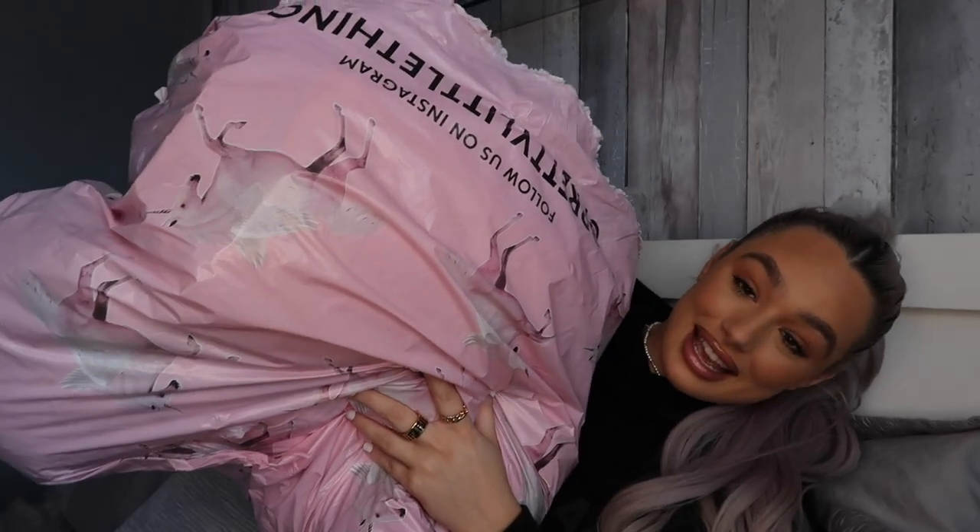When I said big bag, this is the bag we've got, so we've got a lot to get through. We've got a mixture of everything in this haul — we've got tracksuits, we've got leggings, we've got dresses. It's like a spring haul, so I'm gonna start with this little set first.